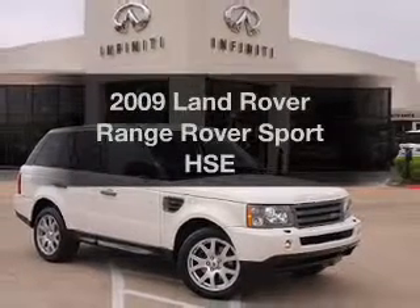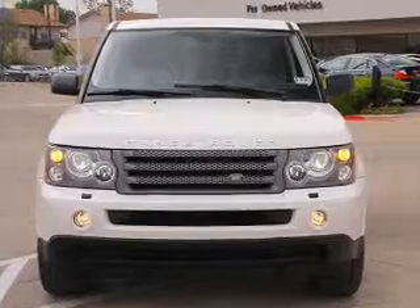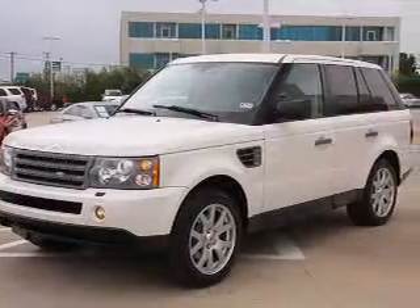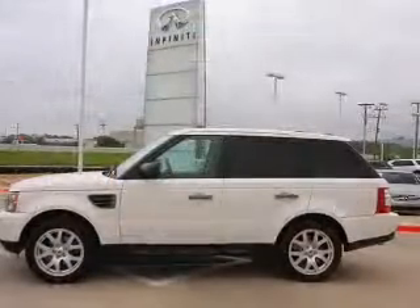Introducing the 2009 Land Rover Range Rover Sport — everything you need under one roof. With a powerful eight-cylinder engine, the powertrain includes four-wheel drive connected to a smooth-shifting six-speed automatic transmission.